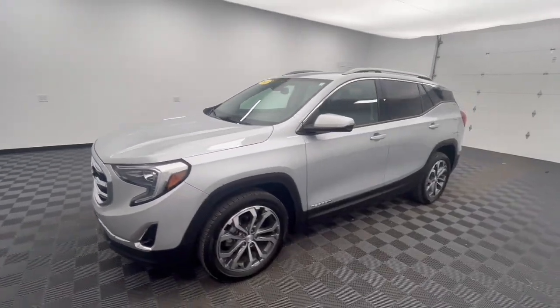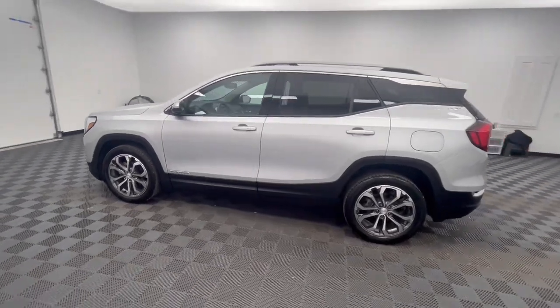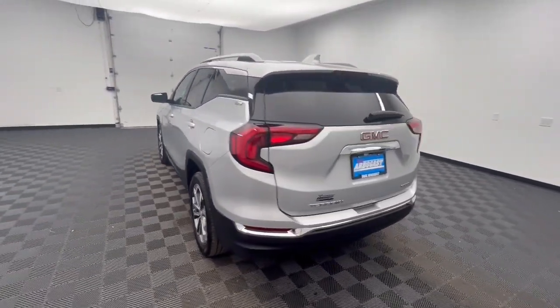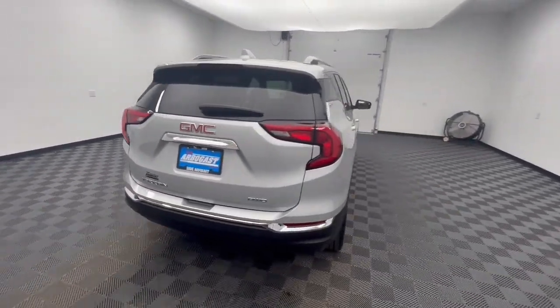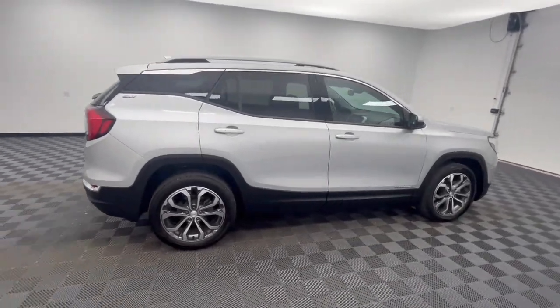You just found the 2021 GMC Terrain. This vehicle is an outstanding buy with fewer than 30,000 miles on the odometer. This spacious Terrain offers a smooth, comfortable ride, plenty of options for cargo, user-friendly infotainment, advanced safety tech.